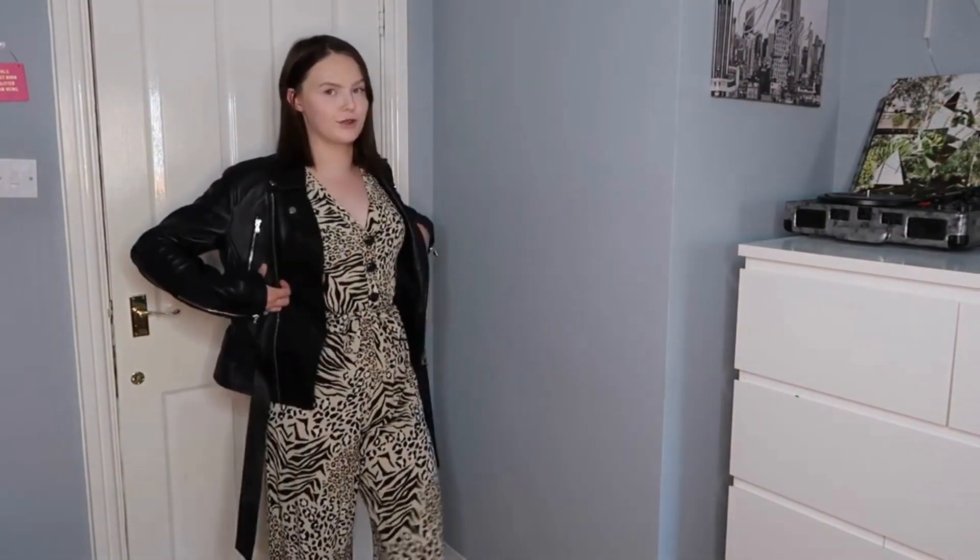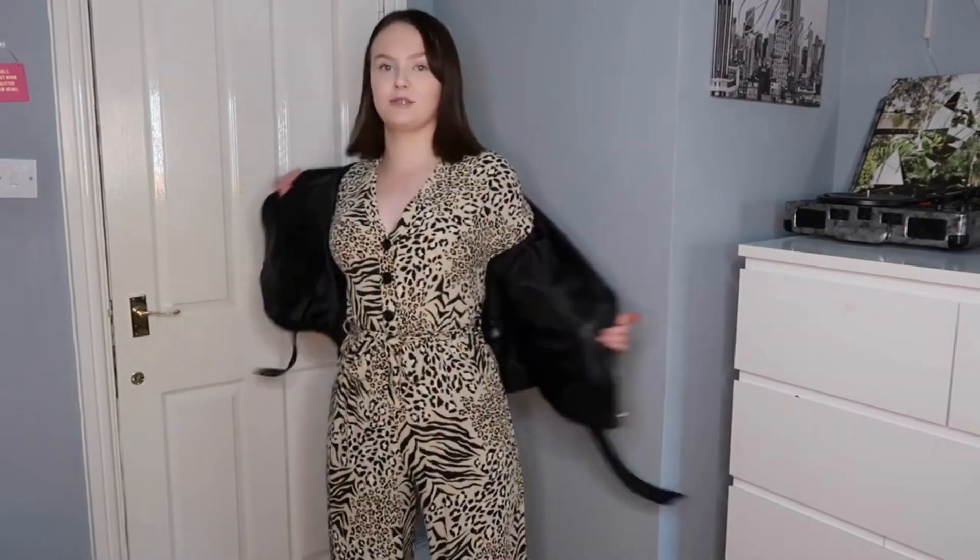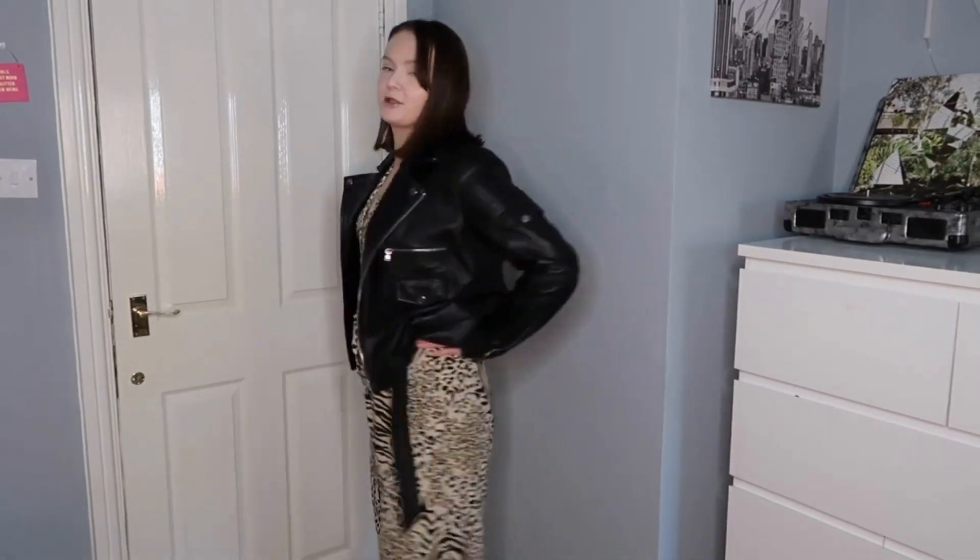Sticking with the animal print theme and the Barnes Original leather jacket, I've got on this little jumpsuit from New Look. I absolutely love this jumpsuit — I think it's very flattering. This is a perfect way to style leather jackets with a little jumpsuit, especially as summer is coming to an end and it's getting a little chilly. Leather jackets definitely keep you warm. You could wear this little jumpsuit throughout the day and as it gets chilly just pop on the leather jacket. I love how this jumpsuit ties in at the waist.